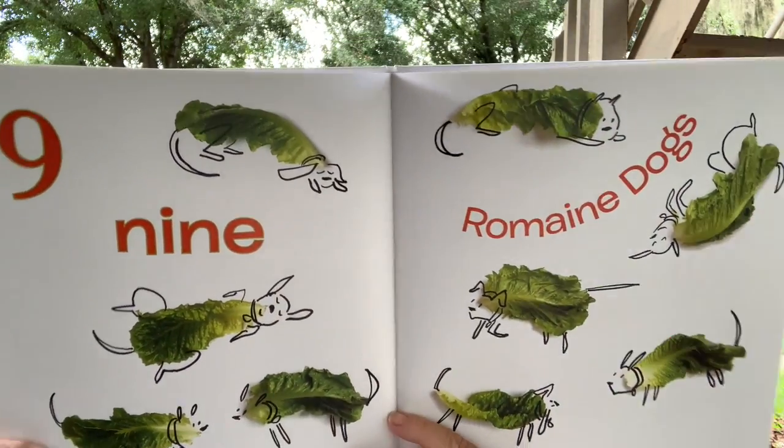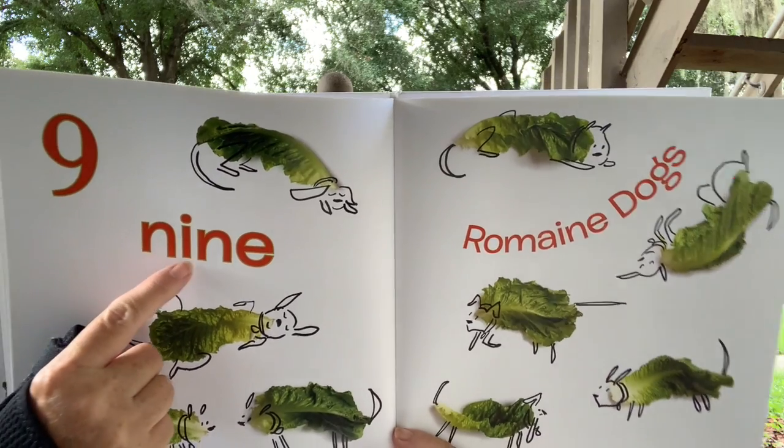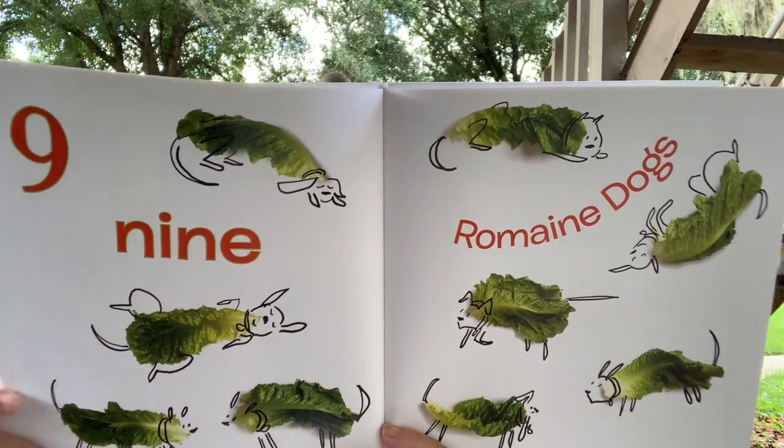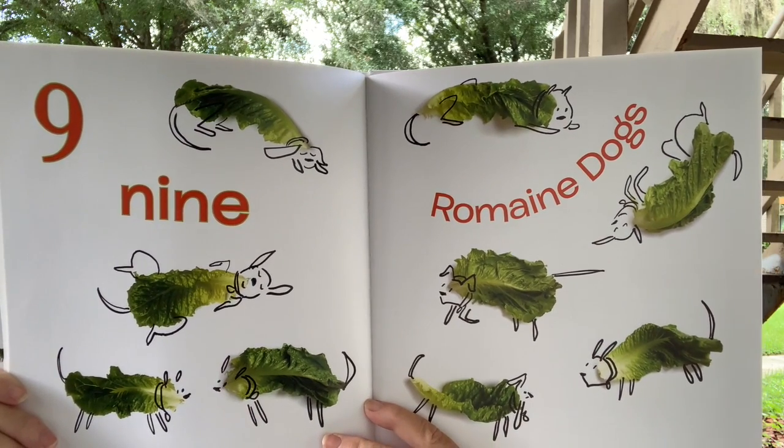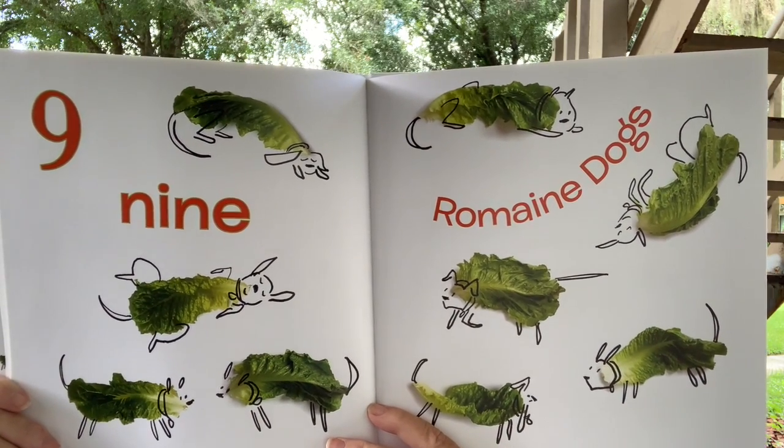Nine — N-I-N-E. Nine romaine dogs. The romaine is the body of the dogs.